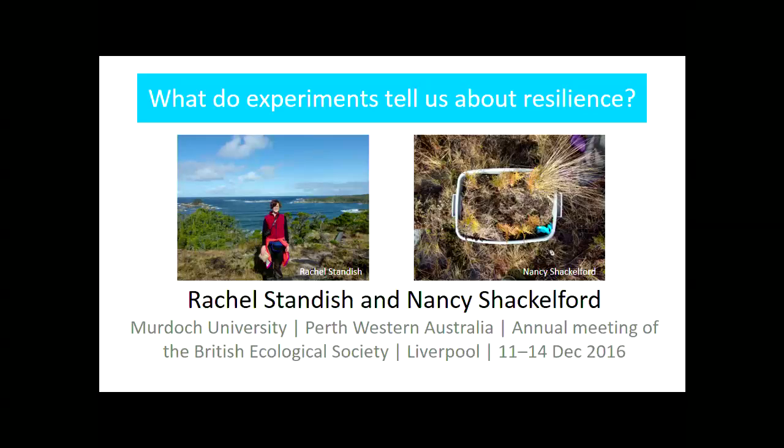Thank you Hannah and Volker. My name is Rachel Standish. I'm a plant ecologist at Murdoch University in Perth, Western Australia. I like experiments and today I'd like to share some thinking we've done recently to understand what experiments might tell us about resilience of communities to disturbance. My co-author is Nancy Shackelford, a PhD student based at the University of Victoria in British Columbia.